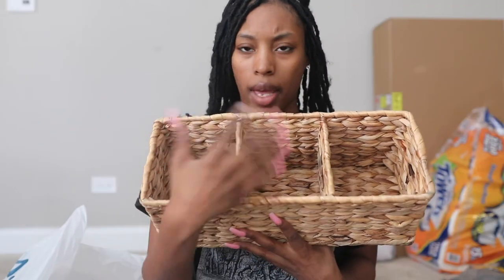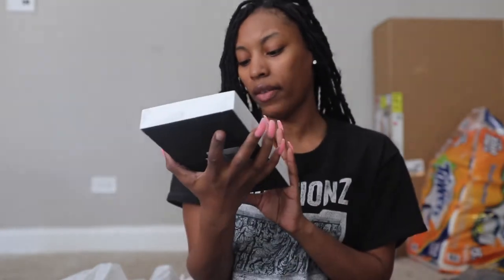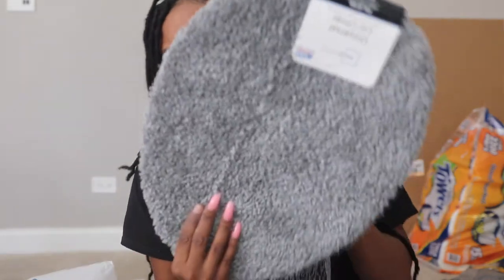You can put like some plants, some extra tissue, air fresheners in the compartments. There's a little vanity tray for perfumes, lotions, and rings or jewelry. I got the toilet brush thing to match too, and I got a gray toilet seat.